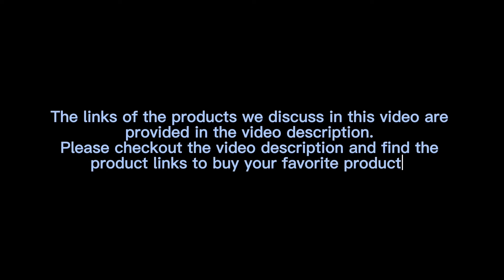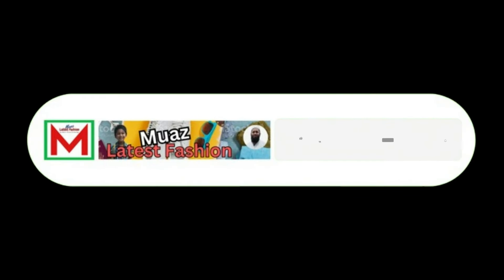The links to the products discussed in this video are provided in the video description. Please check out the description and find the product links to buy your favorite products. If you find the video helpful, please like, share, and comment, subscribe to the channel and press the bell icon. Thank you.